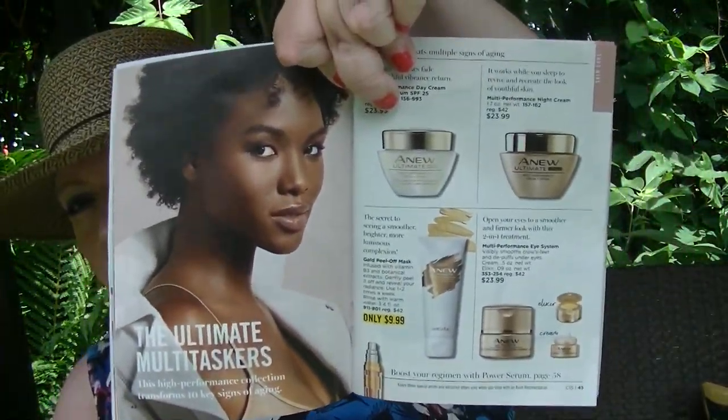We have the gold peel off mask at $9.99 on page 45. The new products are on sale but they're kind of at their normal sale price, so nothing too spectacular. The Green Goddess Facial Oil is on sale for $34.99 and that's on page 49.